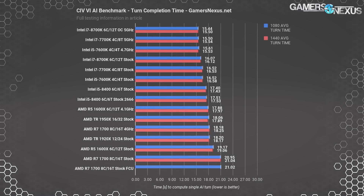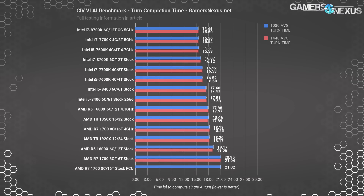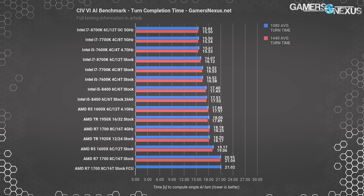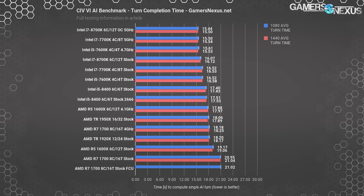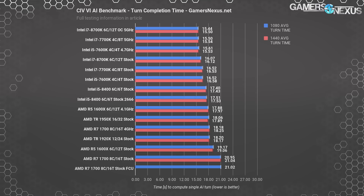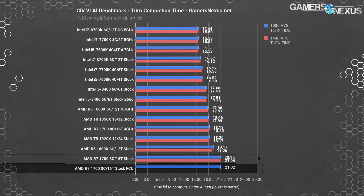Civilization 6 turn time completion is measured in seconds, not FPS. Average FPS actually increases in Civilization with worse CPUs for the AI benchmark, because more time is spent with the screen unmoving and static, whereas faster CPUs process turns faster and the screen experiences more dynamism and therefore a lower frame rate. The turn time completion for the R7-1700 with Creators Update was 20.95 seconds, with FCU at 21.02 seconds — that's within error and variance, within 0.07 seconds of each other.